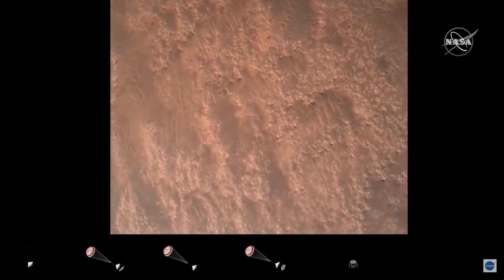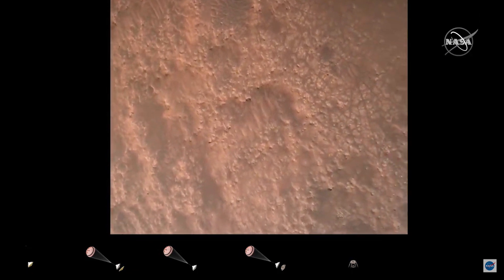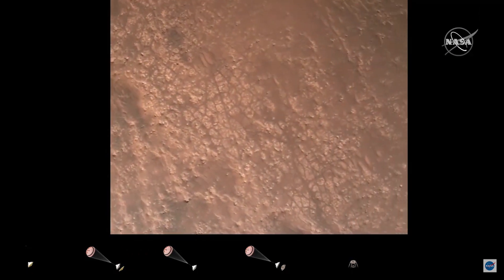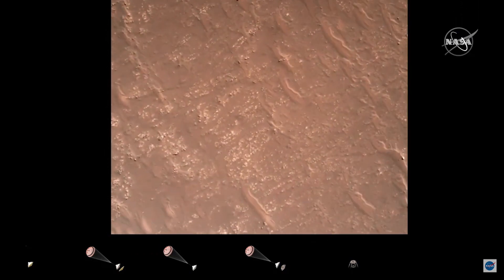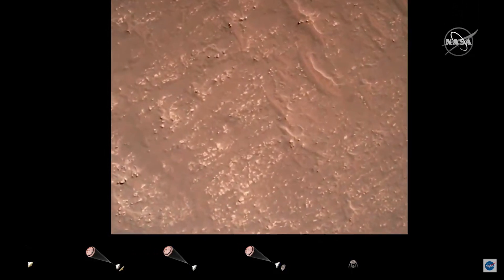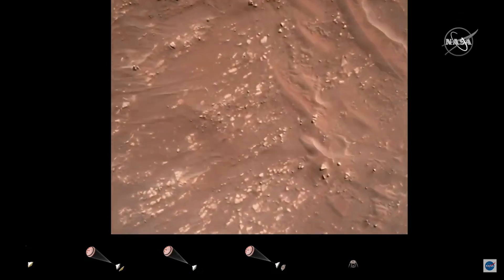We have completed our terrain relative navigation. Current speed is about 30 meters per second at an altitude of about 300 meters off the surface of Mars. We have started our constant velocity accordion.